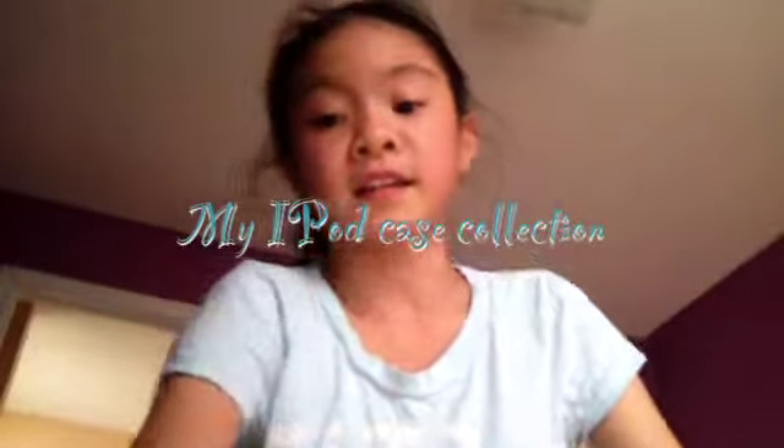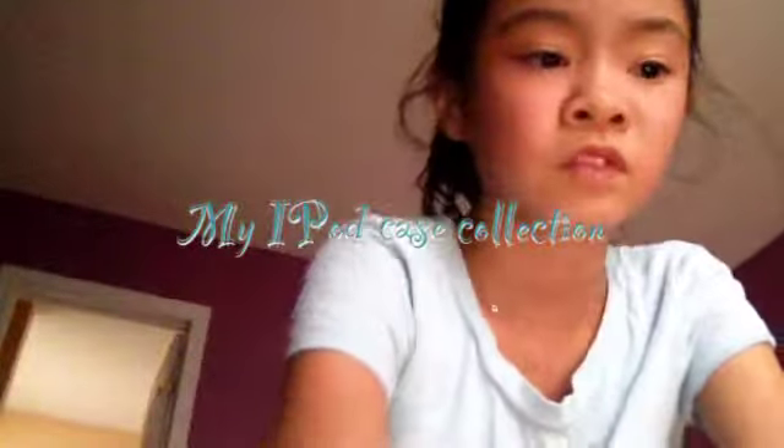Sorry about that — my brain just blanked out. That sometimes happens in my videos. I just want to tell you guys that I will be doing a 'what's in my iPod' video.